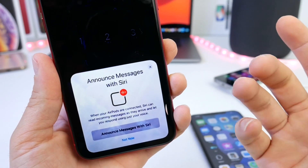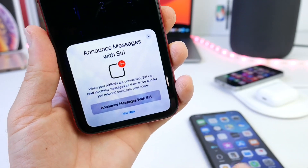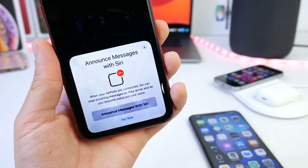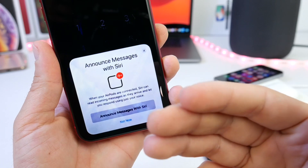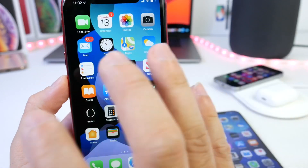Announce Messages with Siri has also received a new UI when you go to set it up for the first time. Siri can now read your incoming messages when you have your AirPods in your ear, which is great news.